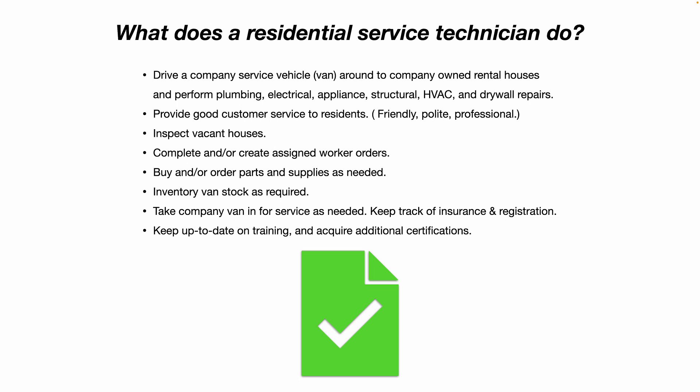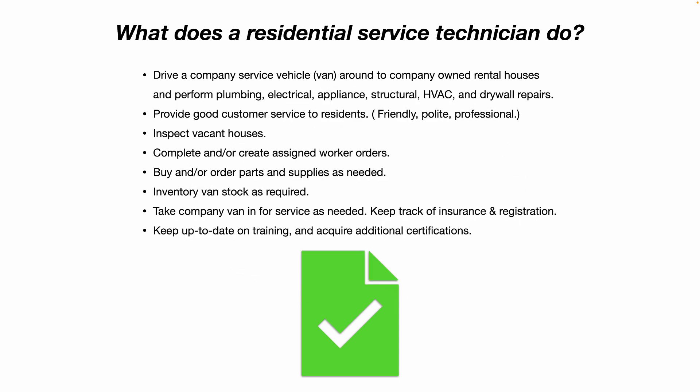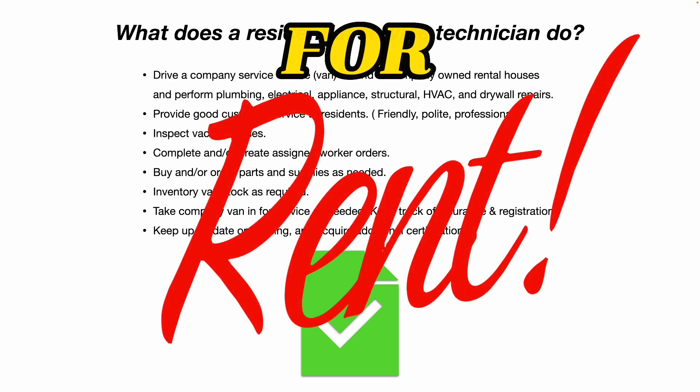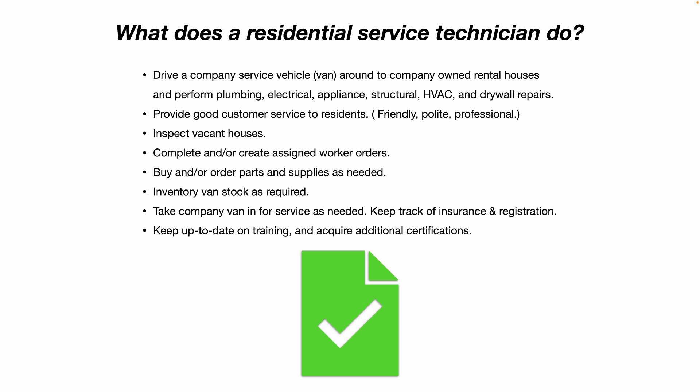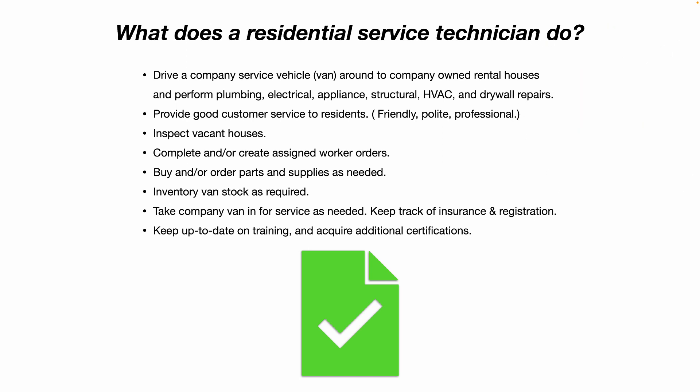You're going to inspect vacant houses — houses that are newly purchased and getting ready to rent, houses where the previous resident just moved out, or a vacant house where a new resident is getting ready to move in. You'll also complete and/or create signed work orders. For example, if you go to a customer's house to fix a toilet and they ask you to look at a light fixture that isn't working, you would create a new work order for that. You would also buy and/or order parts and supplies as needed to stock your van.